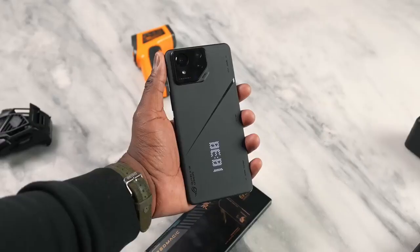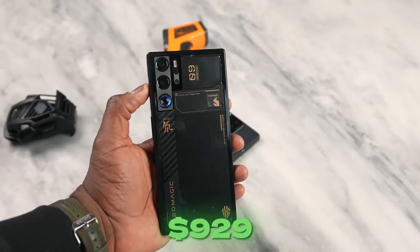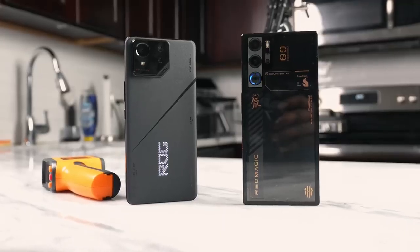When you look at price, the ASUS ROG Phone 8 Pro is priced at $1,099 while the Red Magic you can get for about $920. ASUS also goes up to 24GB of RAM and 1TB of storage. Let me know your thoughts — who do you think won this battle? Don't forget to like, share, subscribe, and always enjoy your entertainment.